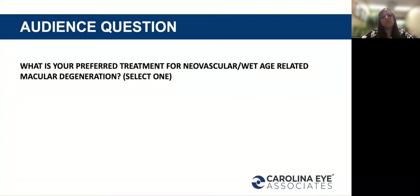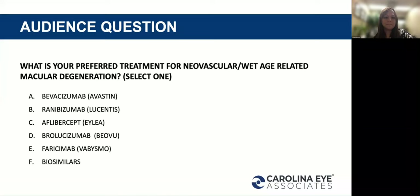Next question: what is your preferred treatment for neovascular or wet age-related macular degeneration? Please select one. Because we have a global audience, it's important to understand what is currently being used and what the needs are going forward. We have bevacizumab and aflibercept at 33% and 36%, and then ranibizumab at 24%.